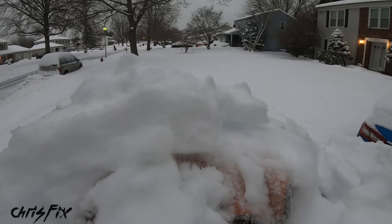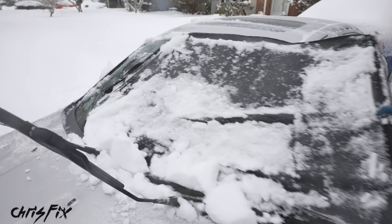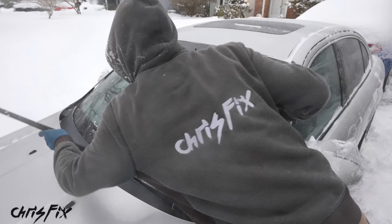This will let the microfiber towel skim across the paint surface without scratching it, and you're going to get all the snow off your car like there's nothing to it. Check this out — once the snow is removed, the last thing to do is remove that windshield cover, and all the snow and ice comes with it, revealing a nice and clean windshield.